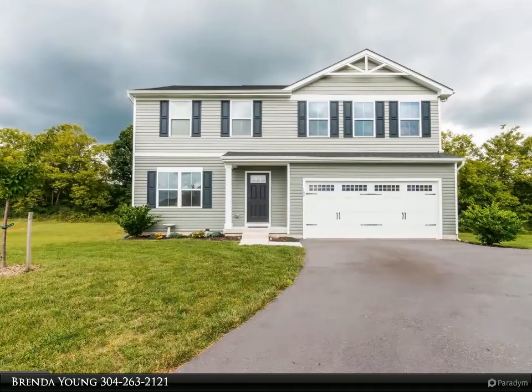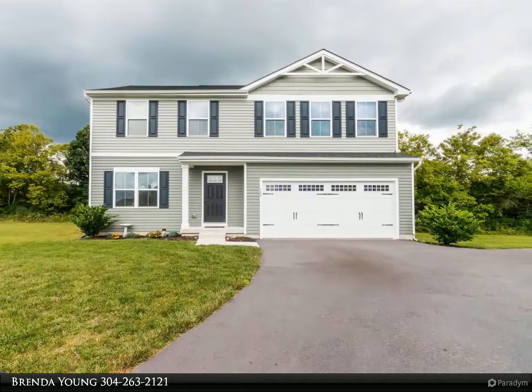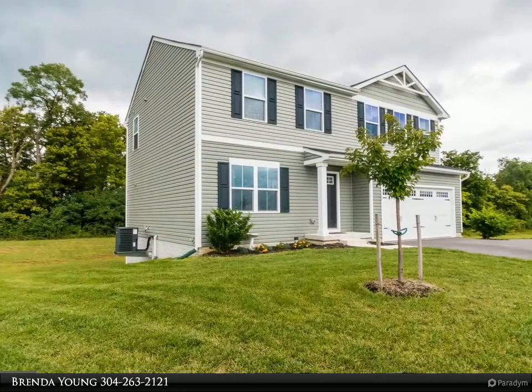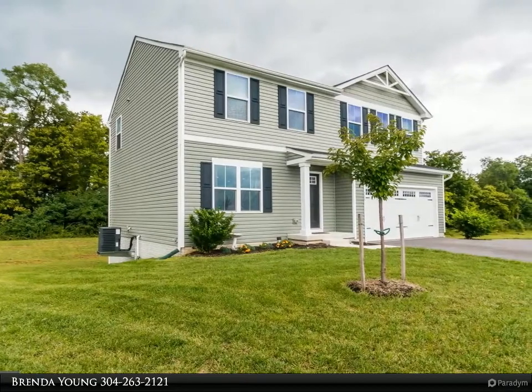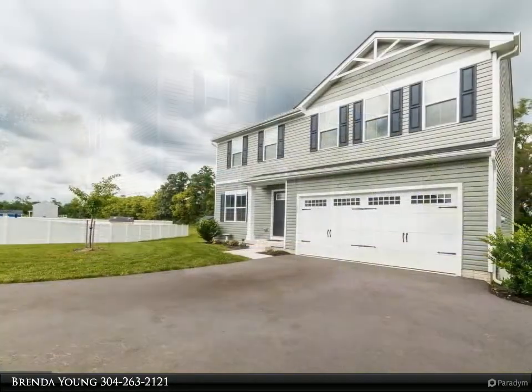This Century 21 Sterling Realty property video is presented by Brenda Young. Like-new home — the kitchen features stainless steel appliances, an island, and a pantry. There is an extra room on the main level currently being used as an office. Walk upstairs to see more.